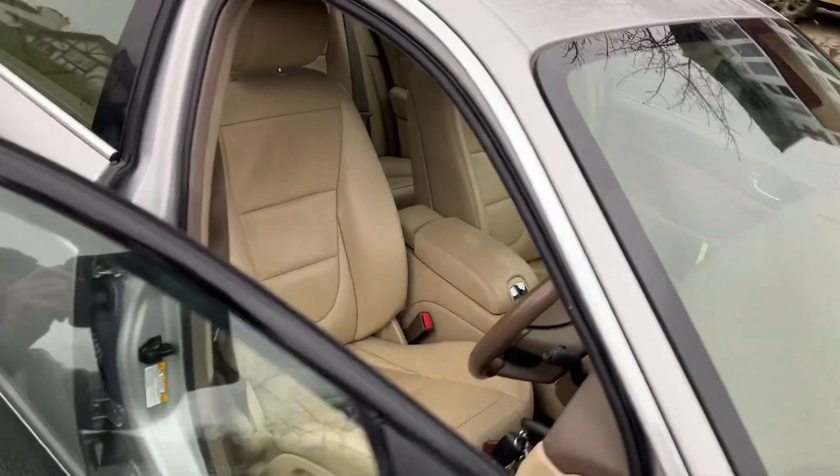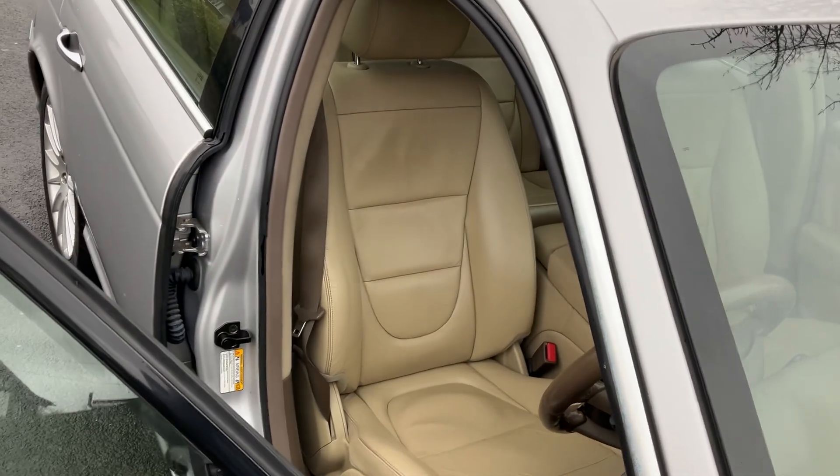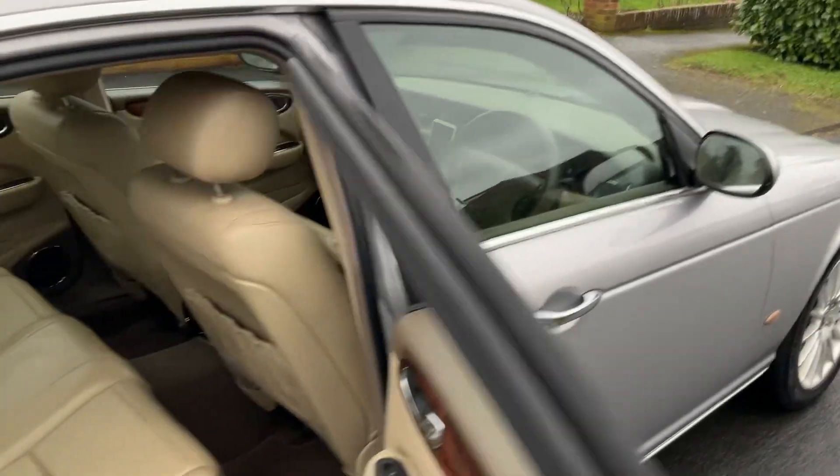The leather's in really good nick — not a nick or a tear. It drives just fantastic and never had a DPF issue.